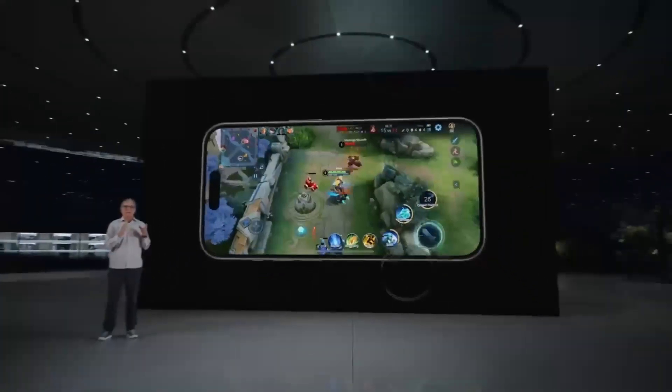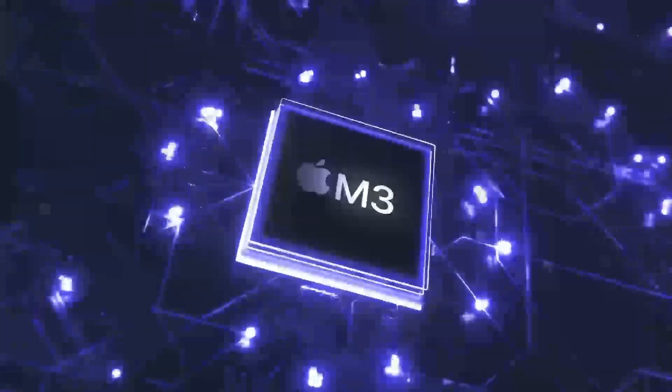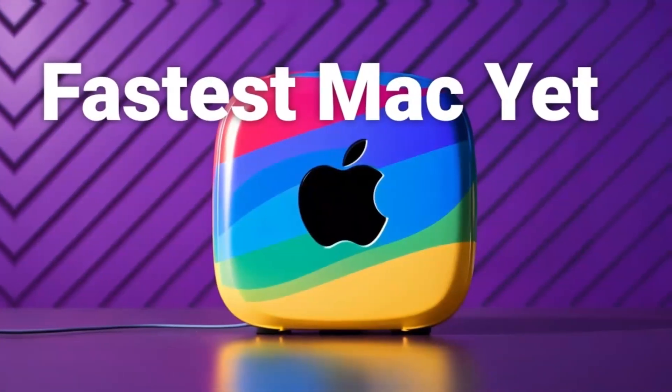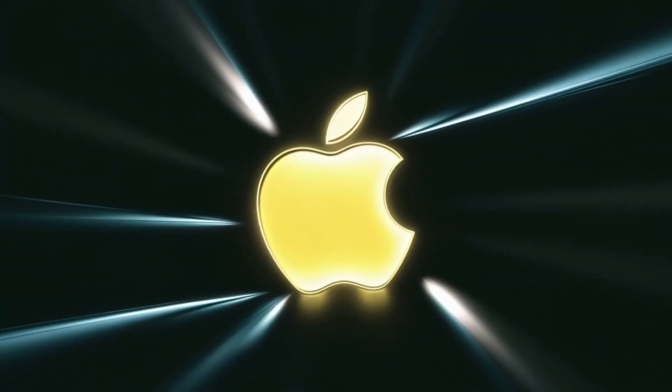In conclusion, the Mac Mini M4 is an incredibly capable system that's well-suited for content creators and professionals. While it can't match the raw power of a gaming PC, it's still an excellent choice for those who need a reliable system for demanding tasks.